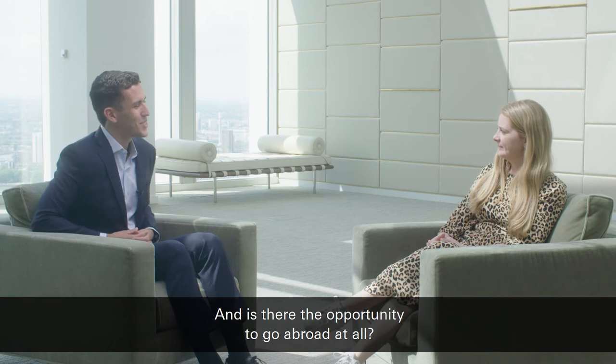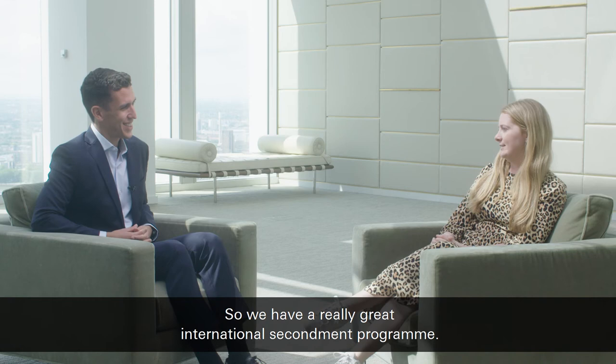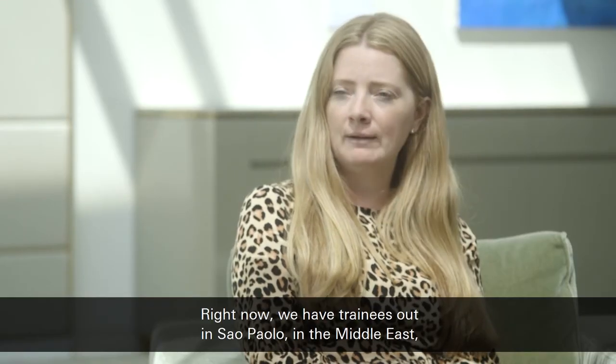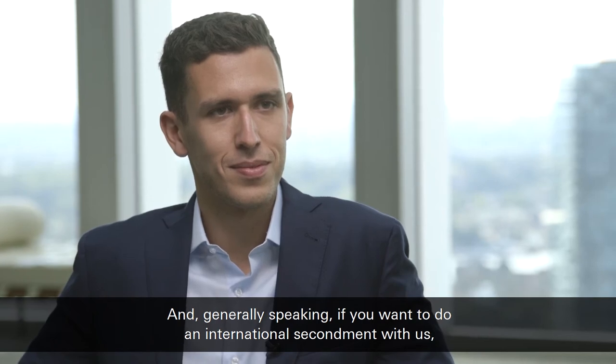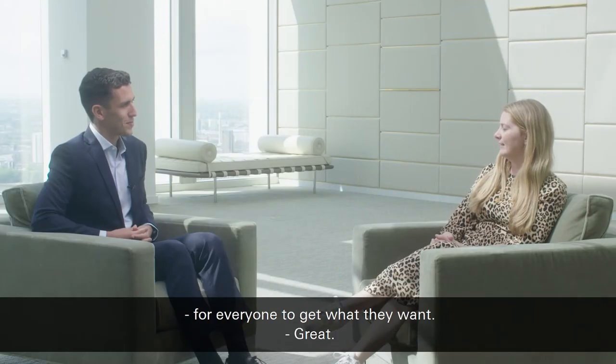And is there the opportunity to go abroad at all? Yeah, definitely. We have a really great international secondment program — right now we have trainees out in São Paulo, in the Middle East, and throughout Europe. It's really popular, and generally speaking if you want to do an international secondment with us, you absolutely can. We do have enough space for everyone to get what they want.